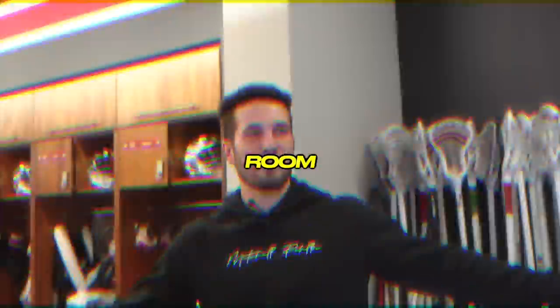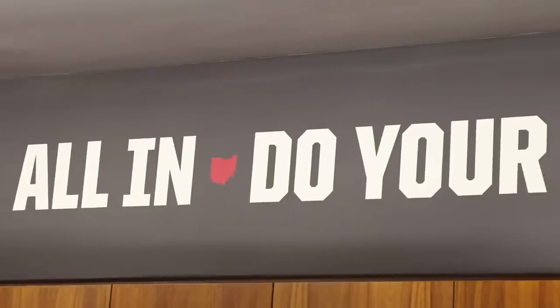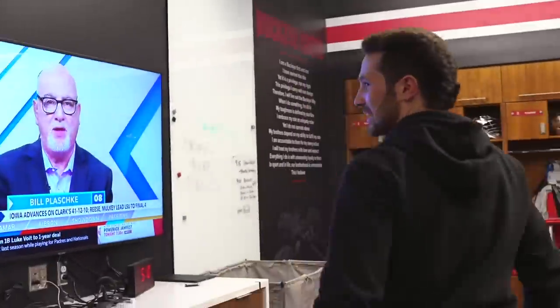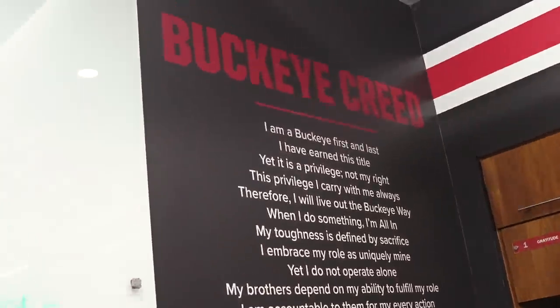And here is the locker room. We got our fridge usually stocked with water, the deep holes over here, a couple of snacks, whiteboards, the flat screen. We got ESPN going almost every day. Then we got the Buckeye Creed — it's a big staple for the lacrosse program here. Lockers are pretty standard, 1 through 25 just around. The couch is here. Early mornings, guys are definitely eating their breakfast here, getting ready for practice.